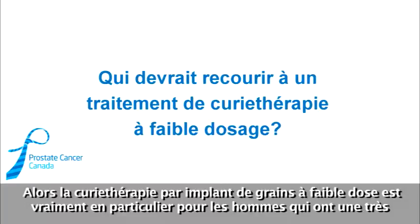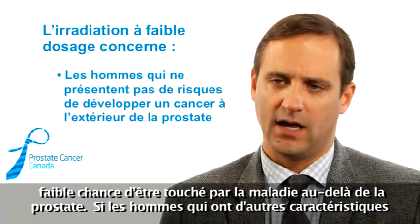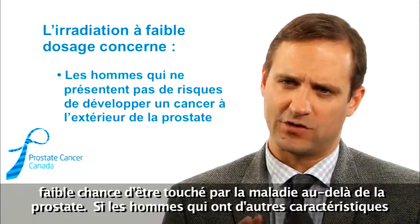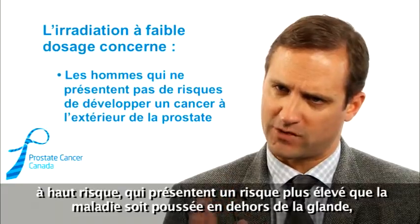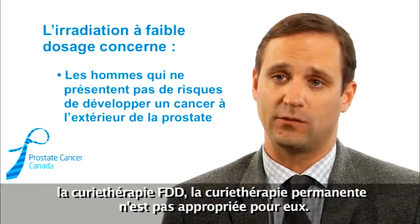Low-dose seed implant brachytherapy, or LDR, is specifically for men who have a very low chance of having disease outside the prostate. Any men with high-risk features — a higher risk of disease having pushed outside the capsule of the gland — the LDR permanent seed brachytherapy is not right for them.